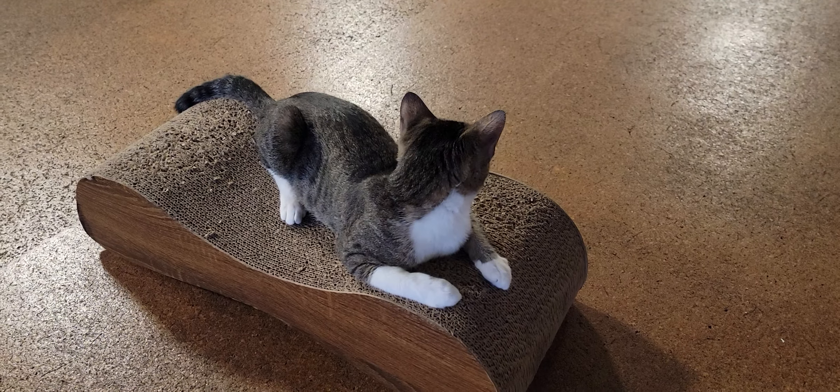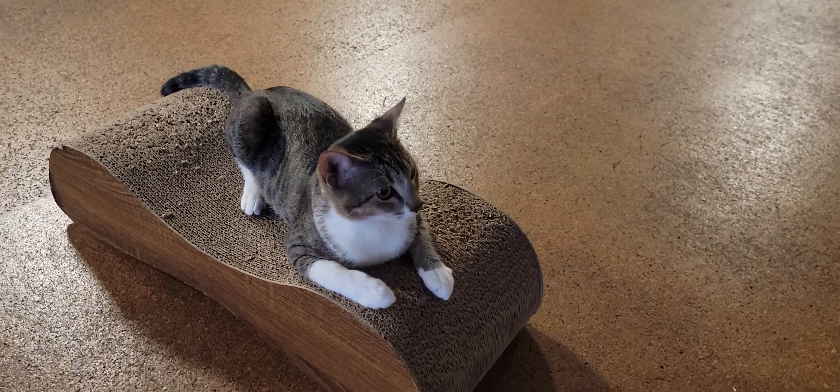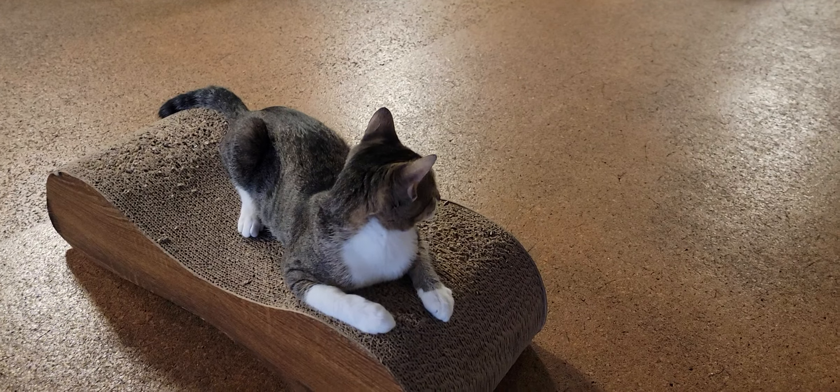Onto the cats — they're all pretty active this morning, so it's been kind of interesting trying to get a good still shot of one. Surprisingly, the one who's the stillest is Jenny, and Jenny is typically the most active of the cats.